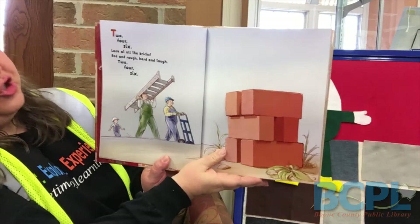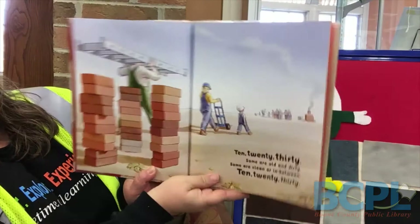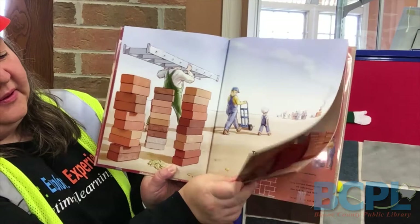Two, four, six. Look at all the bricks. Red and rough, hard and tough. Two, four, six. Ten, twenty, thirty. Some are old and dirty. Some are clean or in between. Ten, twenty, thirty.